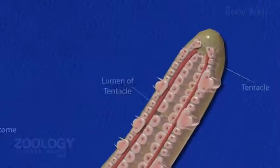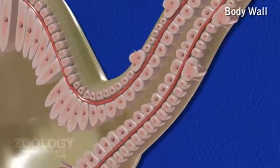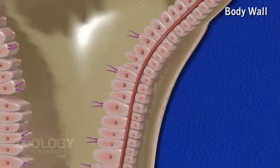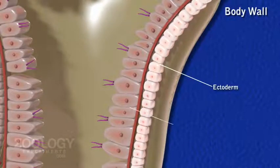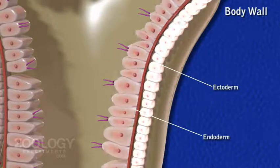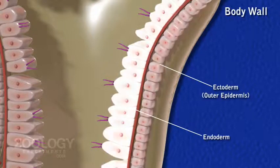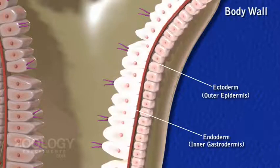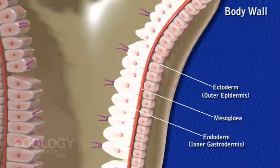Body wall: Hydra is a diploblastic animal, that is, it is derived from two germ layers — the ectoderm and endoderm. These germ layers form two distinct cellular layers: the outer epidermis and inner gastrodermis, respectively. Between these two layers is a thin, delicate, transparent and noncellular mesoglia.